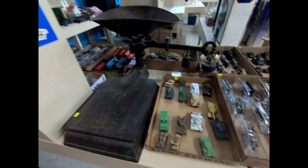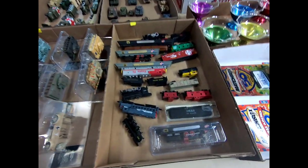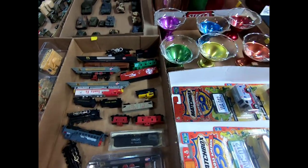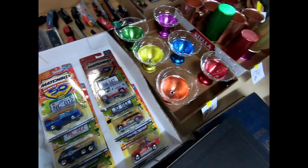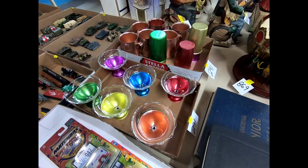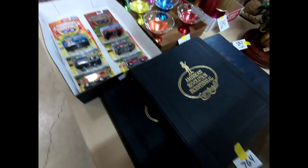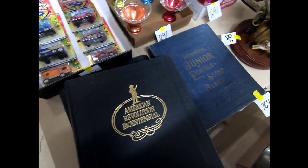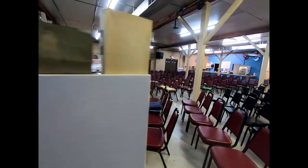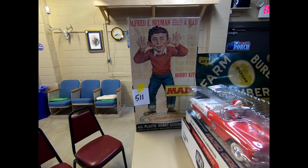Over here we have a large scale and some tanks. Those are G-gauge trains, and then we have Matchbox 50th Anniversary. Some mugs and glasses, and we have an American Revolution stamp collection and also the International Junior postage stamp album.